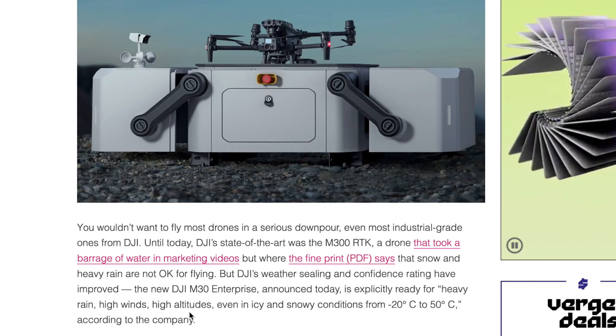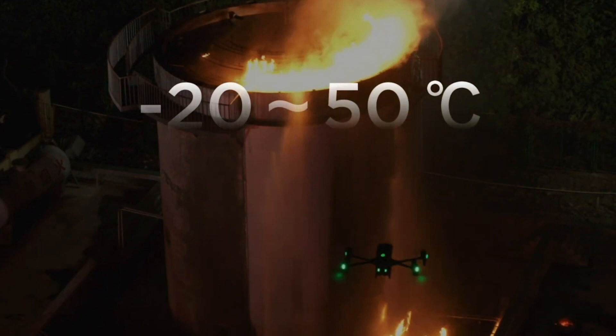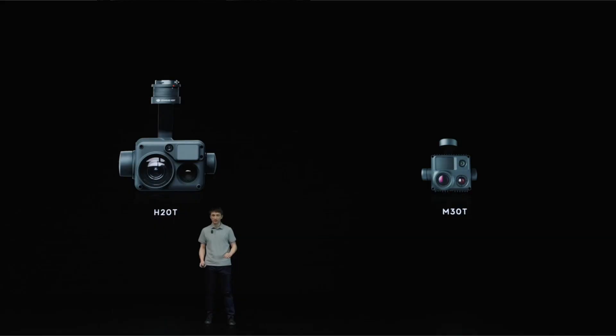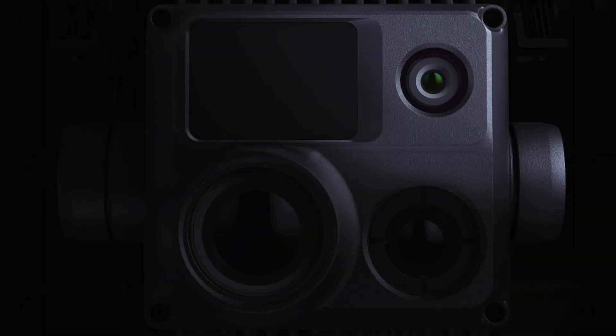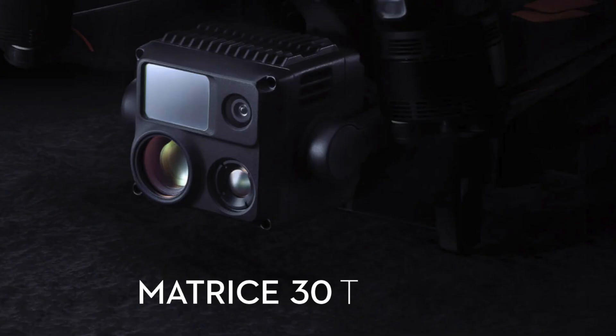Operating conditions for the drone include heavy rain, high winds, high altitudes, icy and snowy conditions, and a temperature range from -20°C to 50°C. There are three cameras: a wide camera, a zoom camera, and a thermal camera. The Matrice 30 integrates a 40-megapixel half-inch CMOS sensor zoom camera with 5x to 16x optical and 200x digital zoom, a 12-megapixel wide-angle camera with 8K photo and 4K 30fps video, and a laser rangefinder that gives precise coordinates of objects up to 1,200 meters away. The M30T also features an additional 640x512 pixel radiometric thermal camera.